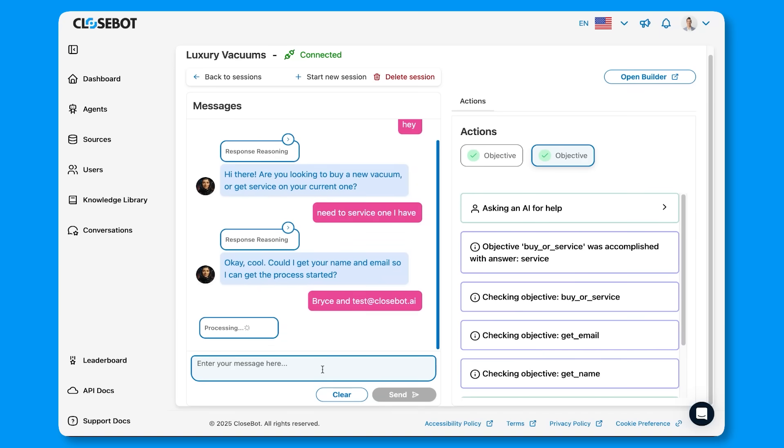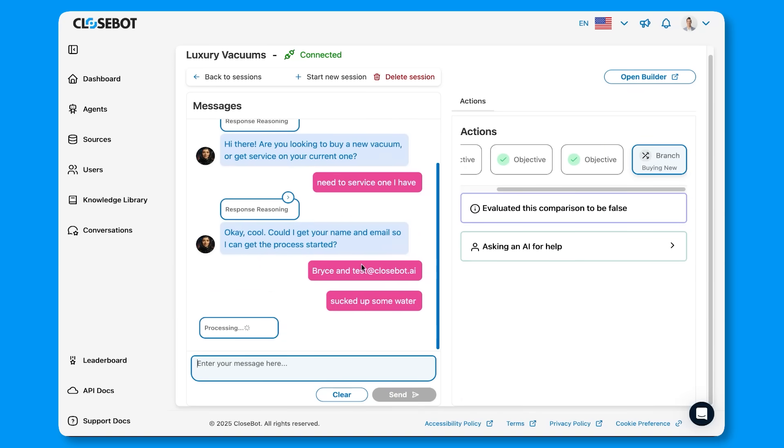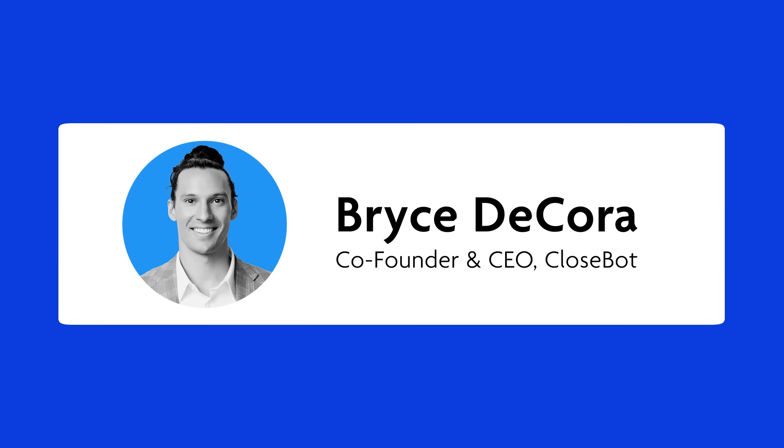And while this vacuum company may have to deal with a lot of things that suck, CloseBot won't be one of them. Let our co-founder and CEO, Bryce Decora, show you how our product works.